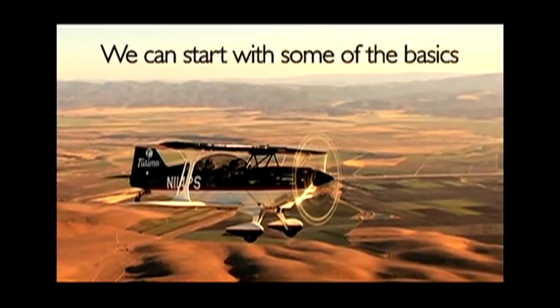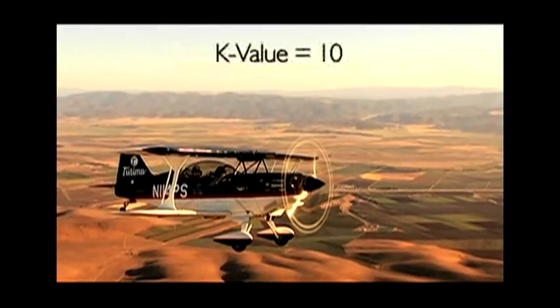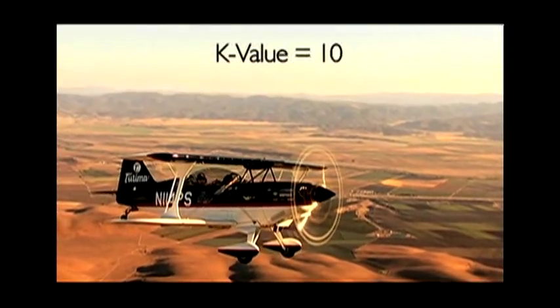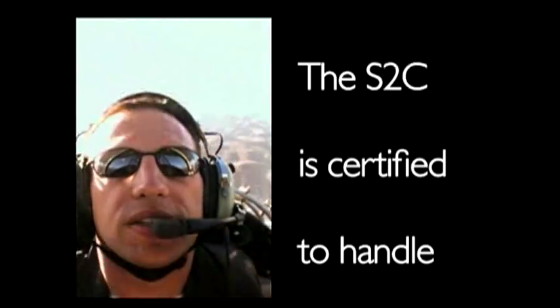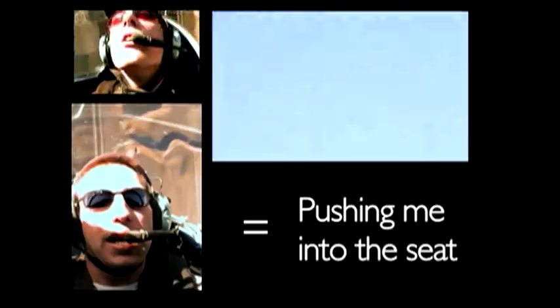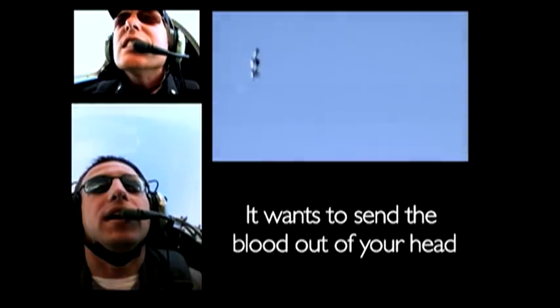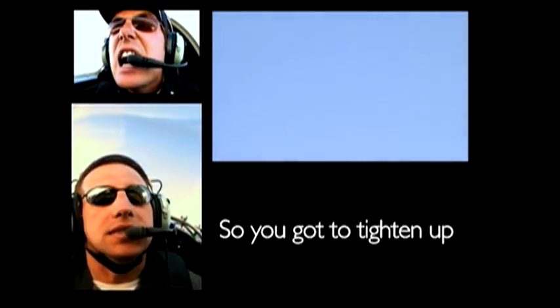We're starting with some of the basics. The first is the inside loop, with a K value of 14. The S2C is certified to handle six times the force of gravity, pushing the pilot into the seat. When you pull back on the stick, you want to tighten the muscles from the foot up to your head so you're tensing yourself, or else you'll black out.